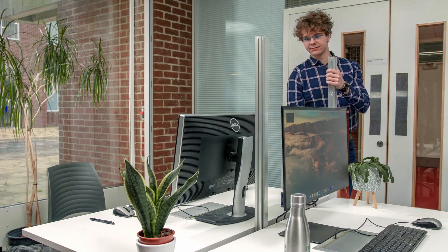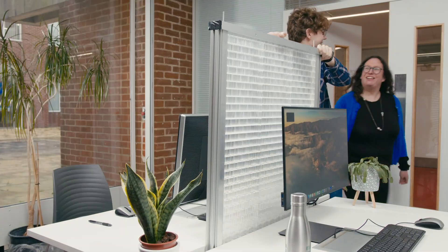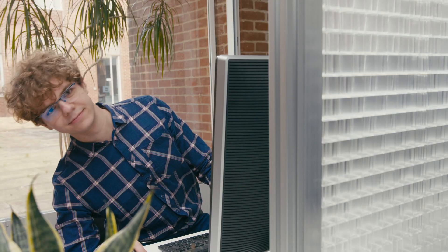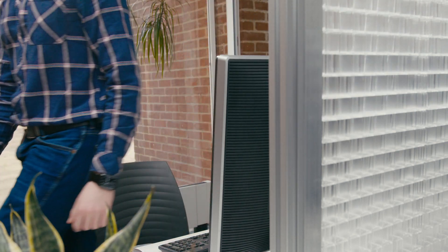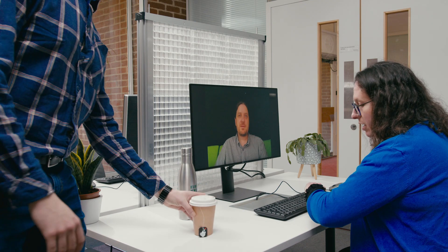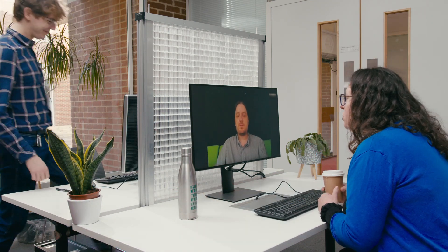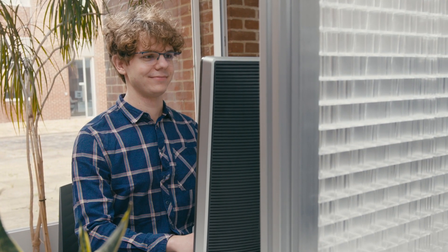For noisy workplaces, Metasonics can assemble a light solar blind panel to any shape required. This will reduce noise levels but allow light to come through, making for a better working environment.